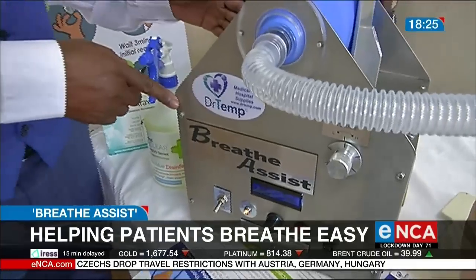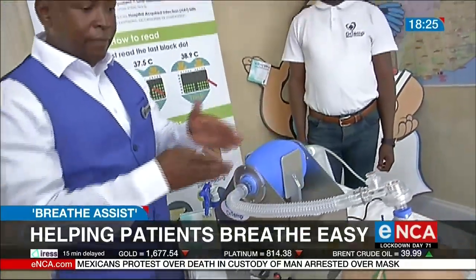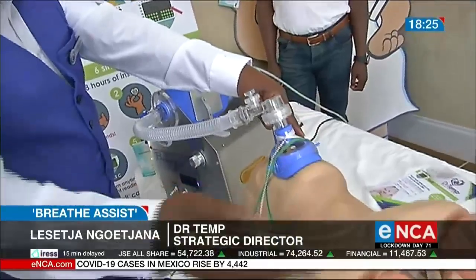This is the Breathe Assist machine made locally by Dr. Temp, which uses a back valve mask with a tube to the patient, with a mask that serves the mouth of a patient, then we put it on to ventilate the patient.